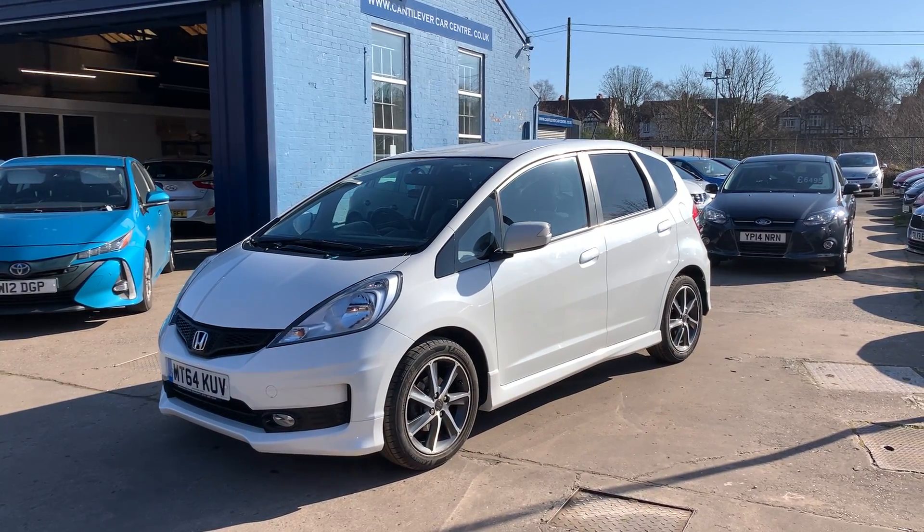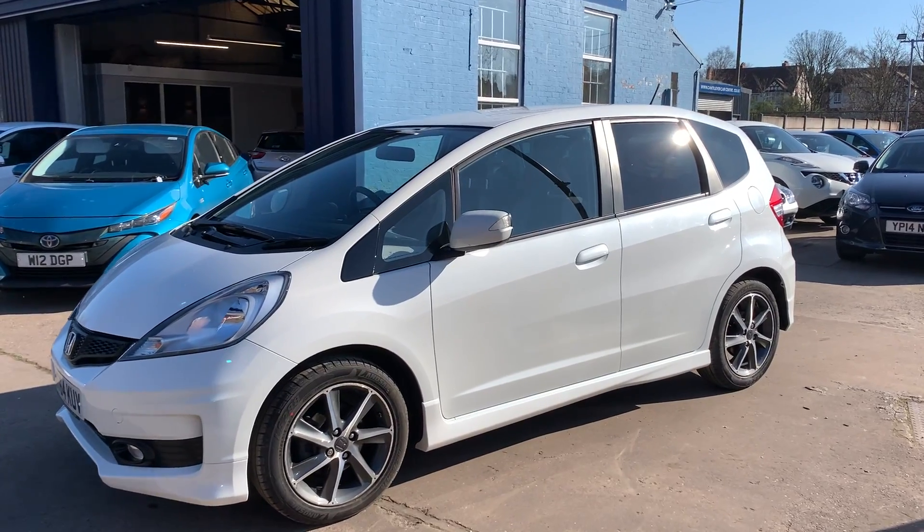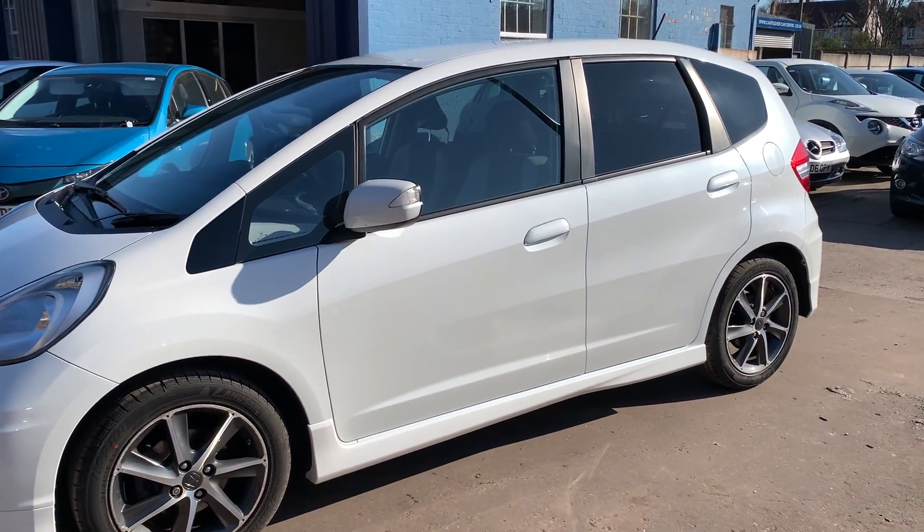Welcome to Cantilever Car Centre, here today with a Honda Jazz Anubita, registered 2015 on a 64 plate.